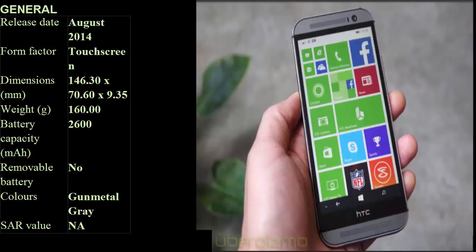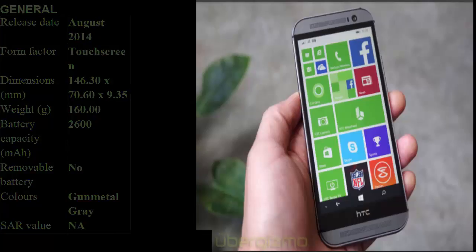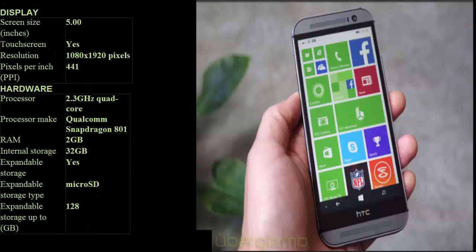Form factor: touchscreen. Dimensions: 146.30 x 70.60 x 9.35mm. Weight: 160.00 grams. Battery capacity: 2600mAh. Removable battery: No. Colors: Gun Metal Gray.